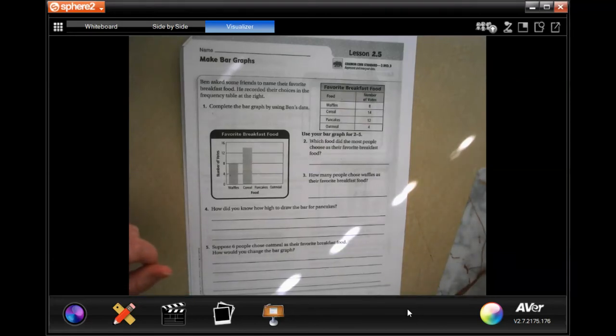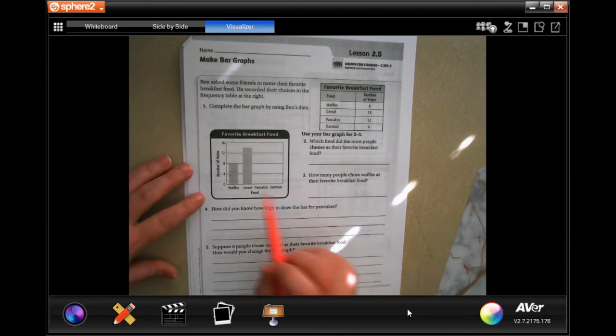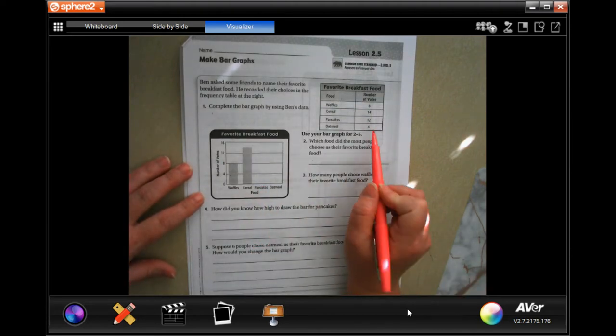Hi guys, welcome to third grade chapter 2 lesson 5. We're going to go ahead and get started. Before I do anything, I'm going to actually finish filling out this chart based on the numbers over here.